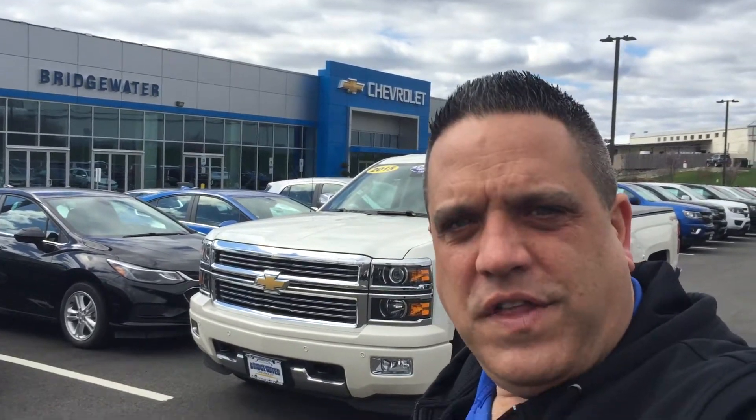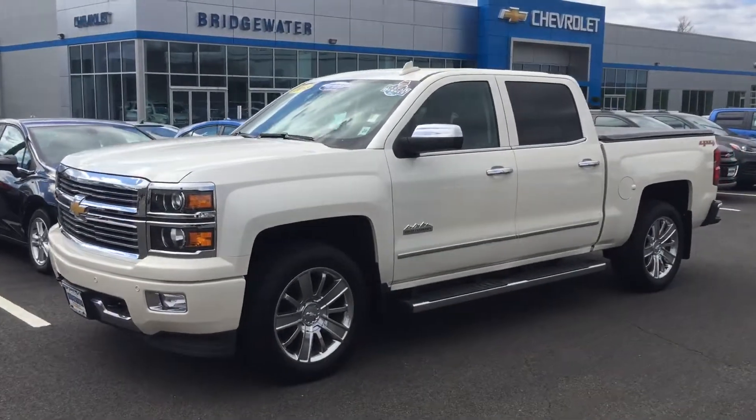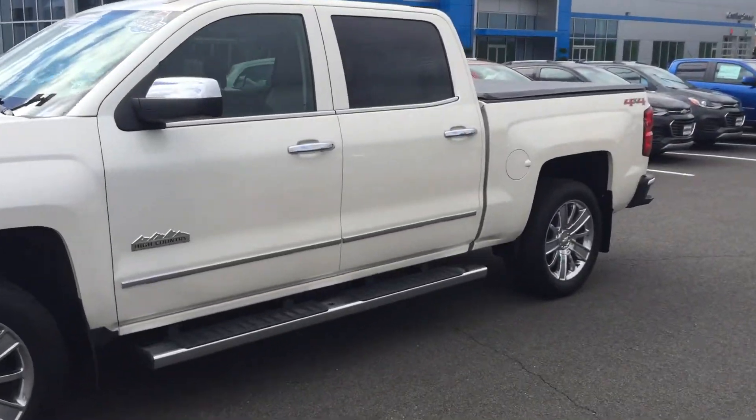I'm going to give you a quick selfie. Hey, Ernest — Andrew Tina from Bridgewater Chevrolet. Thank you again for the opportunity. I wanted to give you another sense of this truck. That white diamond paint is absolutely beautiful. It's got that camel interior as well.